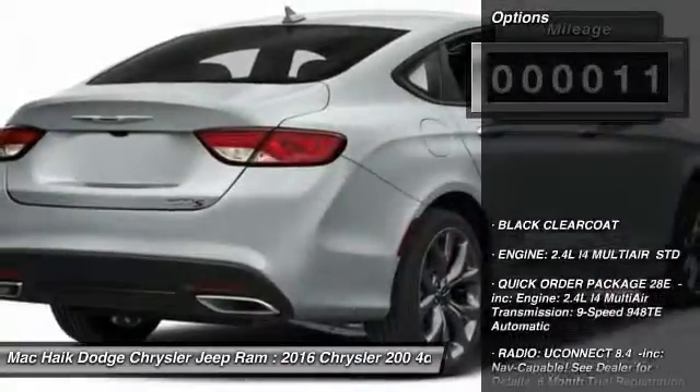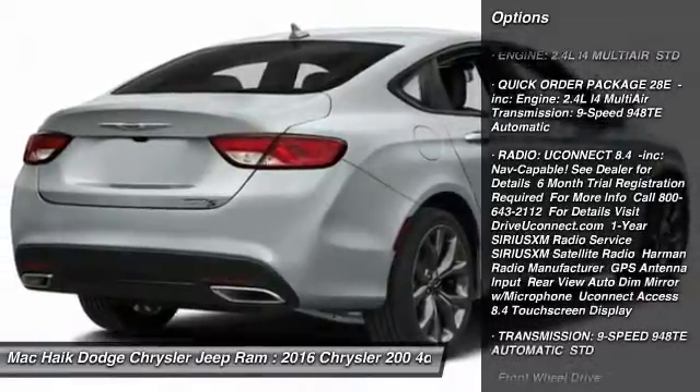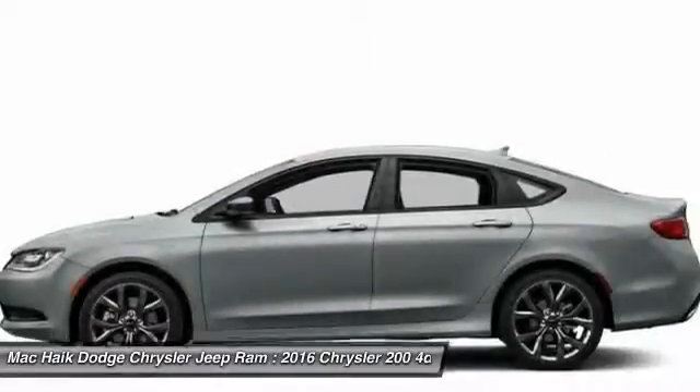Here are some of this vehicle's great options: traction control, steering wheel audio controls, keyless entry, stability control, and anti-lock braking system.